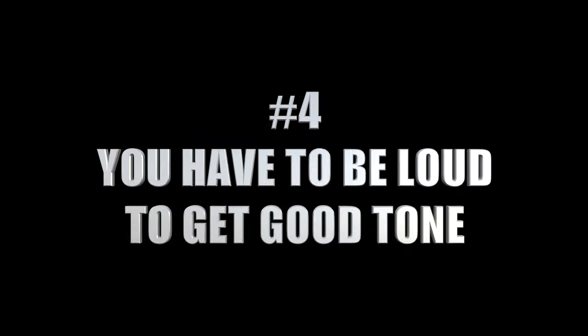Number four: you have to be loud in order to get good tone. This one really drives me crazy. The truth of the matter is a lot of guitar players just like to play loud, and we kind of use that as an excuse. There are certainly some classic tones achieved by cranking a tube amp to really loud volumes, but that's almost never how you need to get tones anymore. With the development of digital technology, pedals, and attenuators, there are all kinds of ways to get great tones at more reasonable volumes.